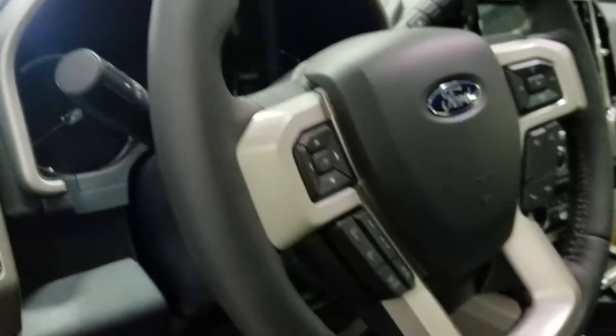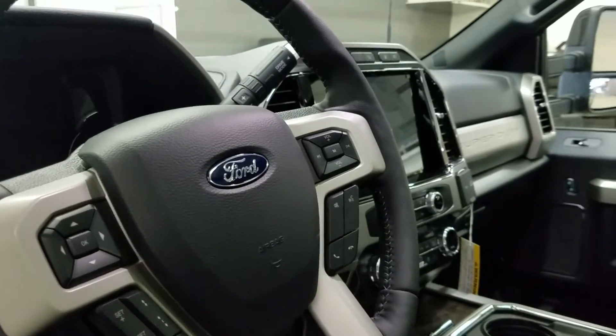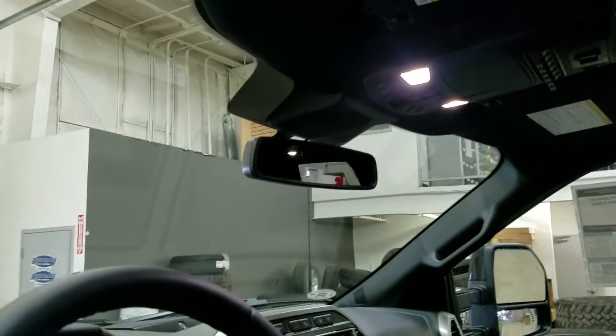Over the steering column we have our automatic headlamp settings as well as our telescopic steering wheel, cruise control options on the left, and media and entry options on the right. Just above is the rear view mirror, cabin lighting, and a beautiful moonroof.